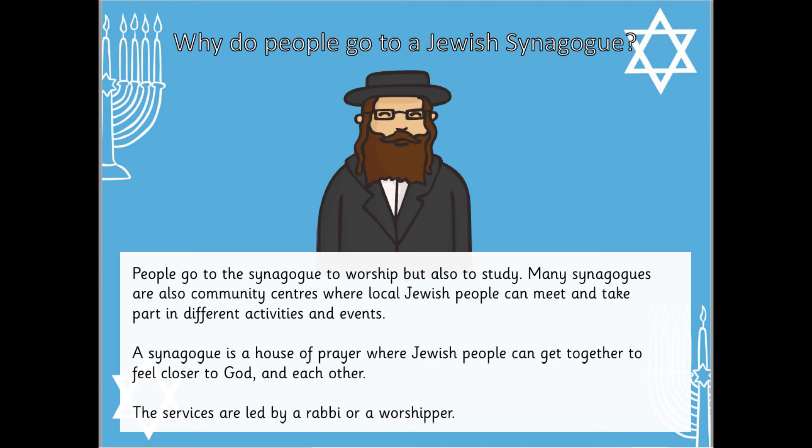So why do people go to a synagogue? Jewish people don't only go to a synagogue to worship, but they also go to study the Jewish religion. Synagogues are a place to offer a centre of community — it allows people to come together and share ideas. A synagogue is a house of prayer, and it also offers a place to meet the rabbi who leads the services.